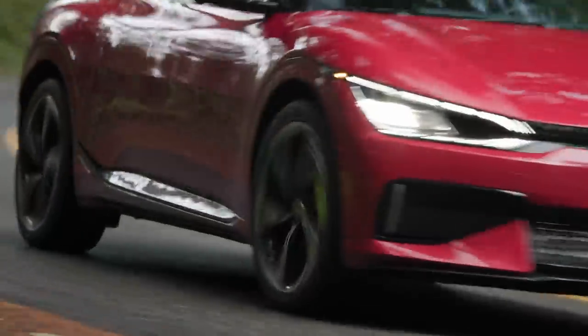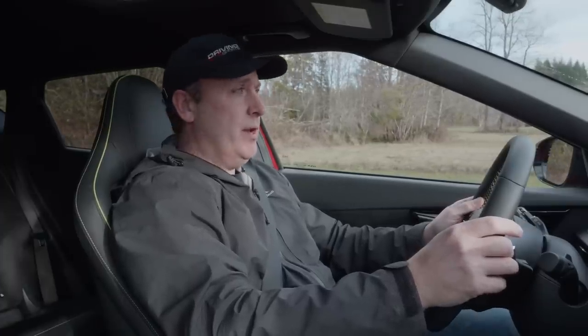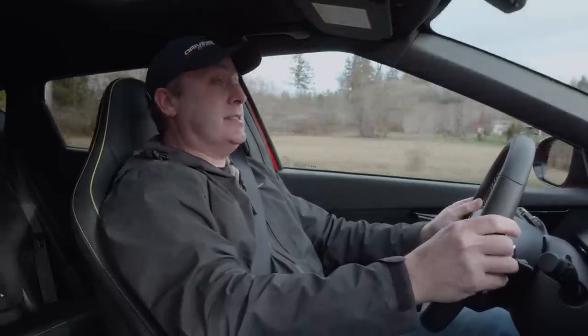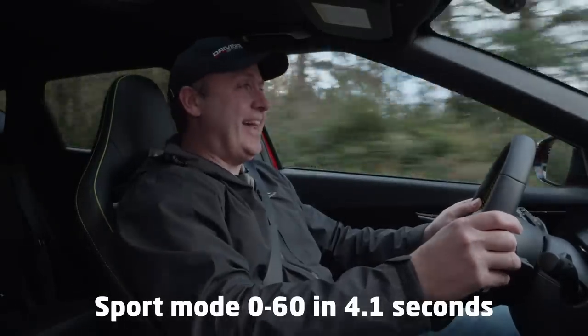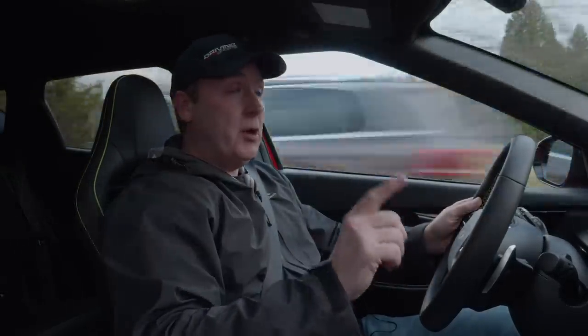We're at a fairly level surface. Let's give this a try. Three, two, one, go. What? Oh, my face! And 60 in 4.1 seconds.